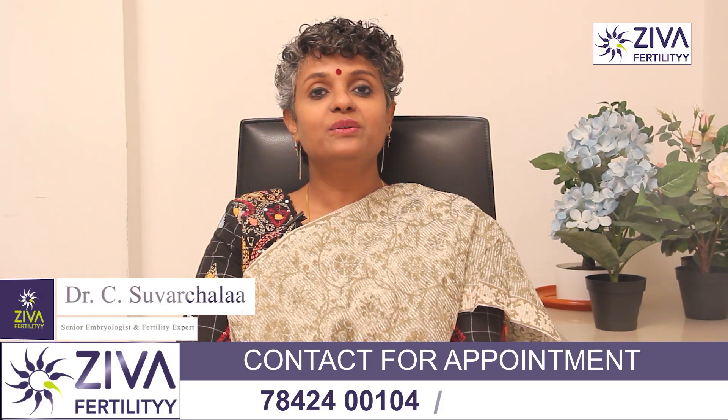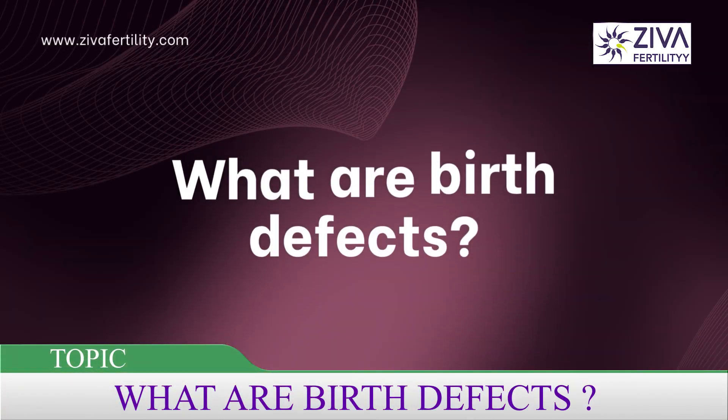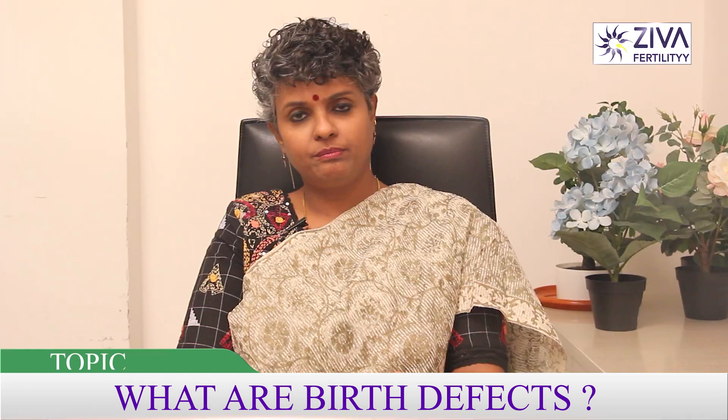Hi, I'm Dr. Swarchla, Scientific Director with Ziva Fertility Centers. What are birth defects? This is a question that we need to understand when we are talking about unsuccessful pregnancies.